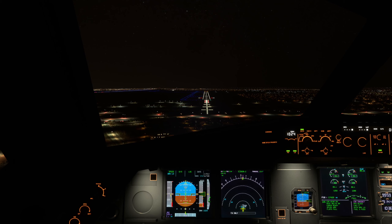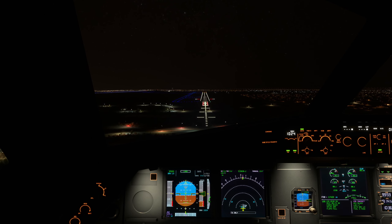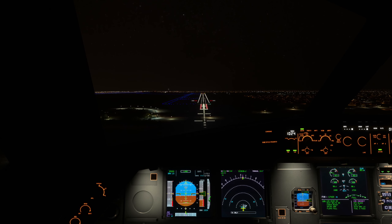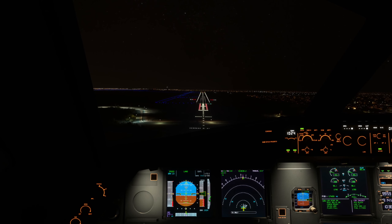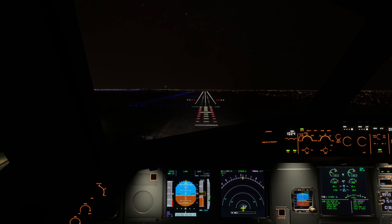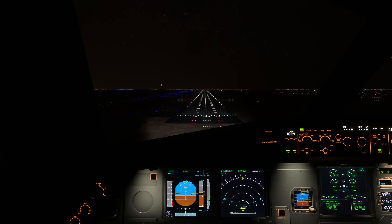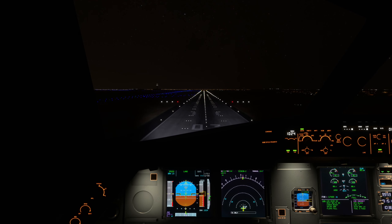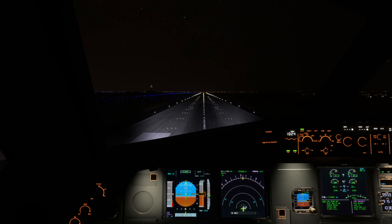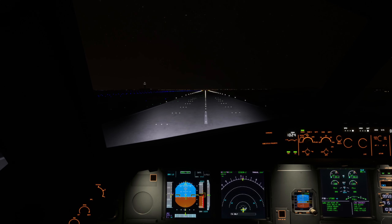400 feet. 100 above - I should say continue, there's no guarantee we'll be completely landing. We've got 5 knots from the left, so a little bit of left bank to sort it out. Minimum - I'm very happy with this approach now. We've got 800 feet per minute. 50. 50. 40. 30. 20. Retard. 10. 5. Touchdown.